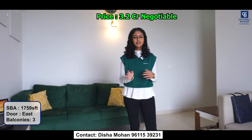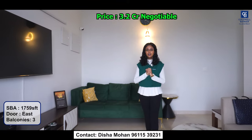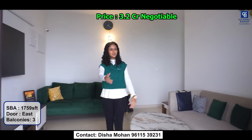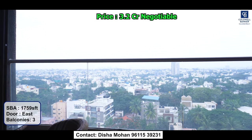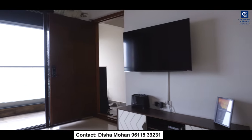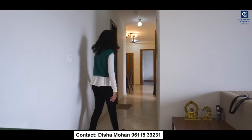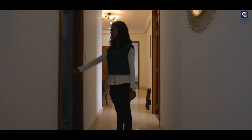This is a very spacious 2BHK apartment with a built-up area of about 1759 square feet. The main door is east-facing and this is the living space with an attached balcony. This goes into the kitchen and the rooms. This is a powder room, a common bathroom.